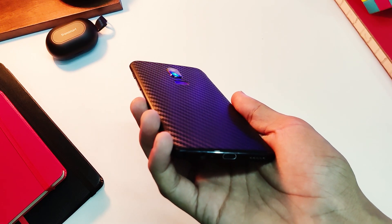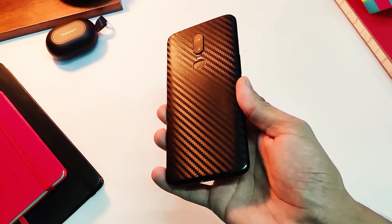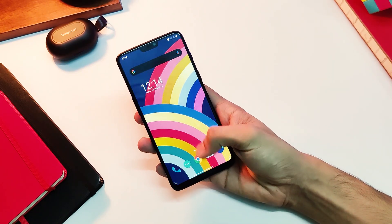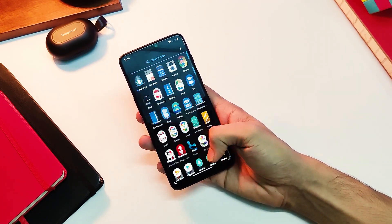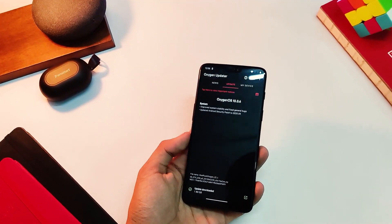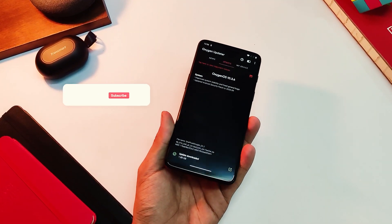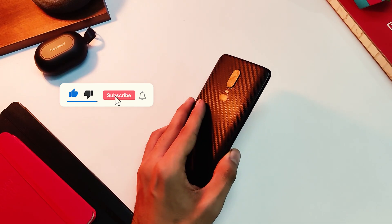Hey everyone, the OnePlus 6 has been a great smartphone and has aged really well, plus it did great as my daily driver for the past 2 years as it got constant OTAs and version upgrades as soon as they were released. While all good things come to an end, that support is also ending soon, so this might be one of the last OTAs for this device.